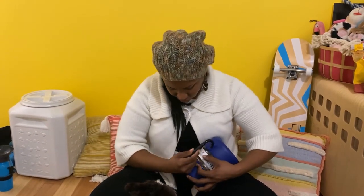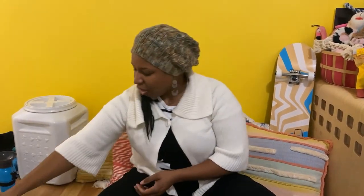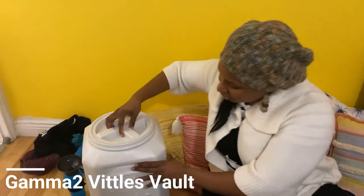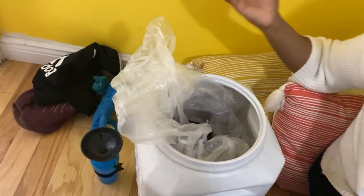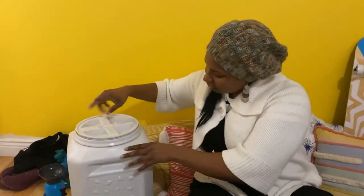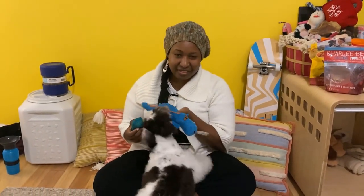Also going along with this — it's actually made by the same company — is this big container for your kibble. It keeps everything nice and fresh. I have a bag in here filled with kibble, it's nice and closed, and then you close this and the food stays fresh. A perfect little travel container and a great kibble storage solution.